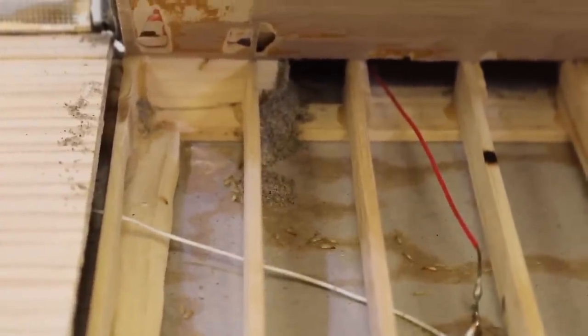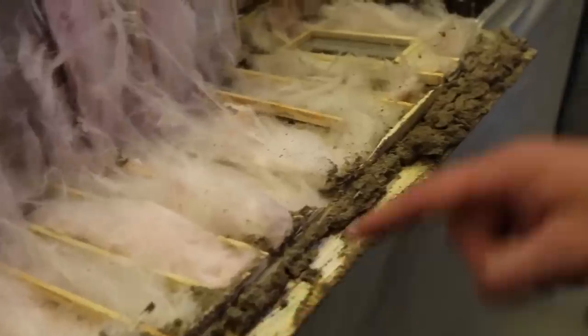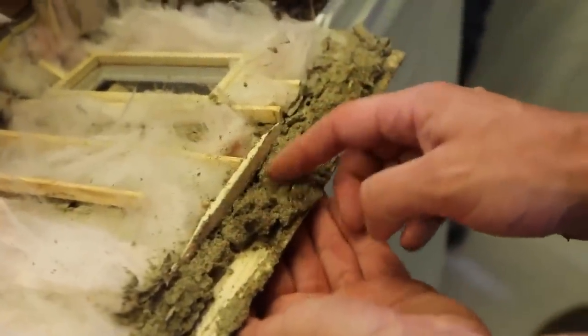That half million is actually on the conservative side of a typical termite colony. This species of subterranean termite — Formosan — can have between one and two million members in an established colony.